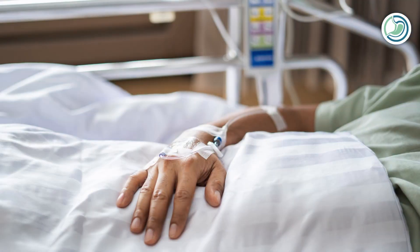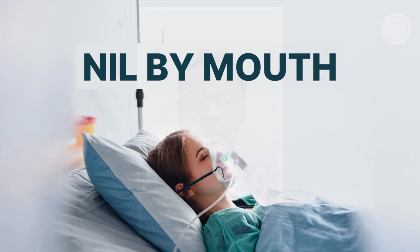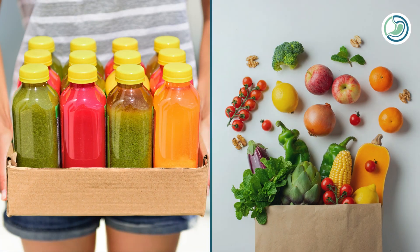Following any intestinal surgery, a patient usually stays in the hospital for at least three to five days. Typically, if we follow the traditional post-operative care pathway, the patient is kept nil by mouth, which means the patient is not allowed to eat or drink anything for a few days. The clinician then assesses the recovery of intestinal activity — the starting of intestinal movements, what we call peristalsis. Once confirmed, the patient is started on liquids followed by solid food.